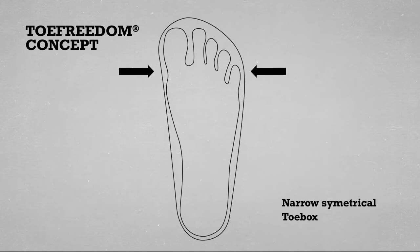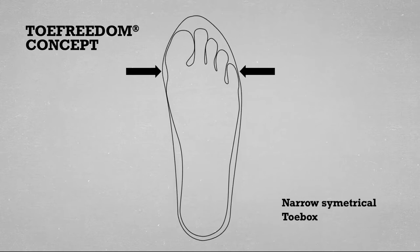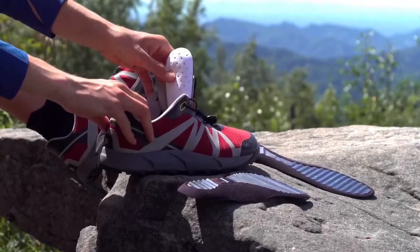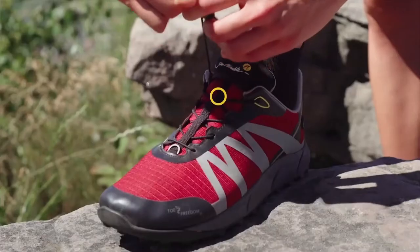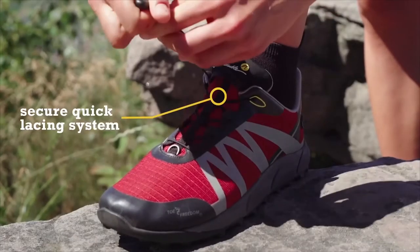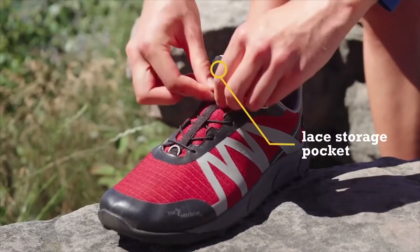Conventional shoes with a shoe-shaped toe box create unnatural, shoe-shaped feet. Studies consistently show that over 95 percent of people have this compromised foot structure from wearing conventional footwear. During the development process of the NimbleToes Trail Addict, we have looked at every aspect of trail running and the unique demands it places on a shoe.